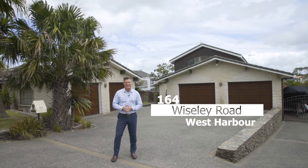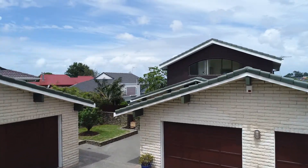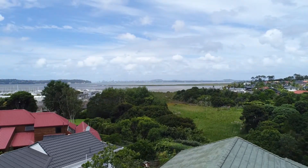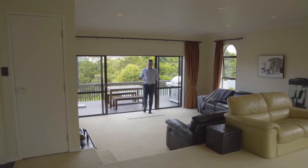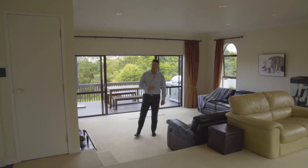Welcome to 164 Wisely Road. If you're looking for a spacious home on a super-sized section, this could be just the property for you.